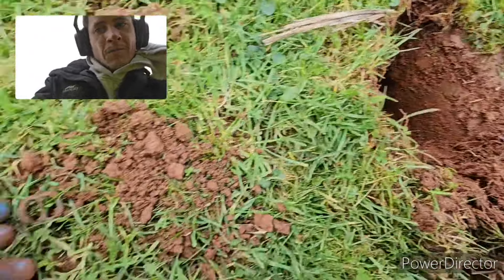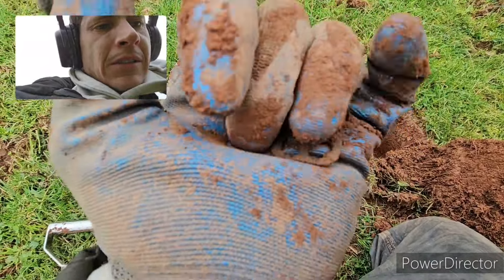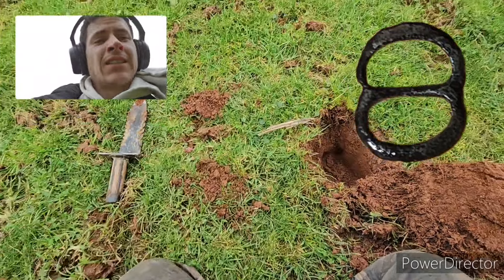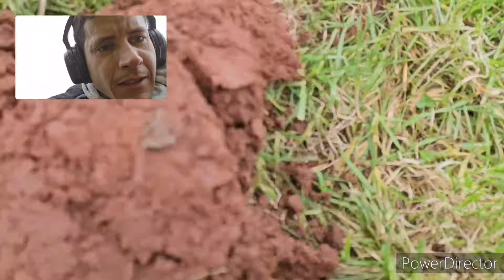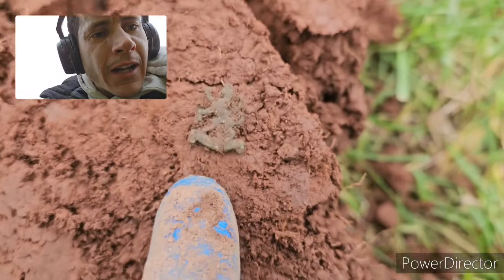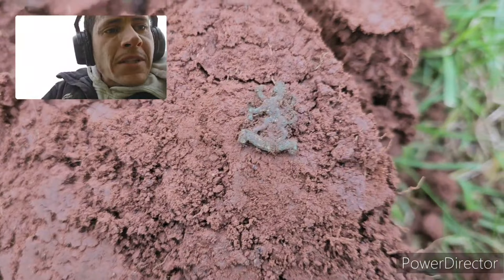Another little hole — lovely little spectacle buckle. Happy with that. Another great little find. Look at that for a little pendant badge — you can make out the lion and the badge underneath. I'll have to clean it up and do a bit of research to find out what it is and what it represents.